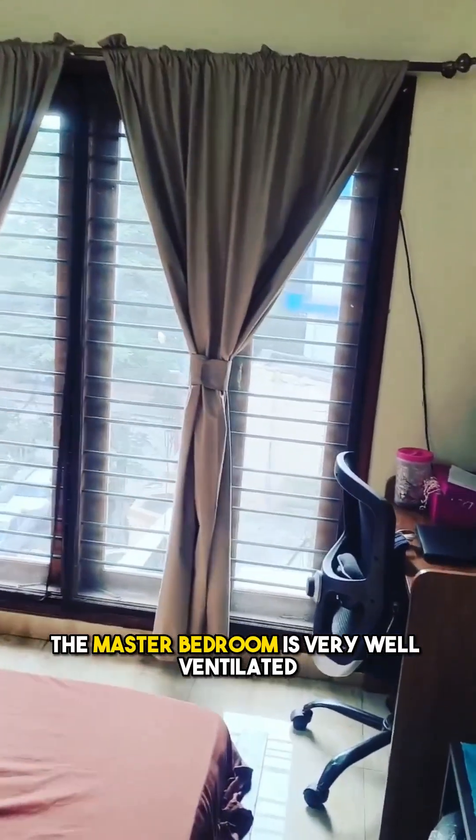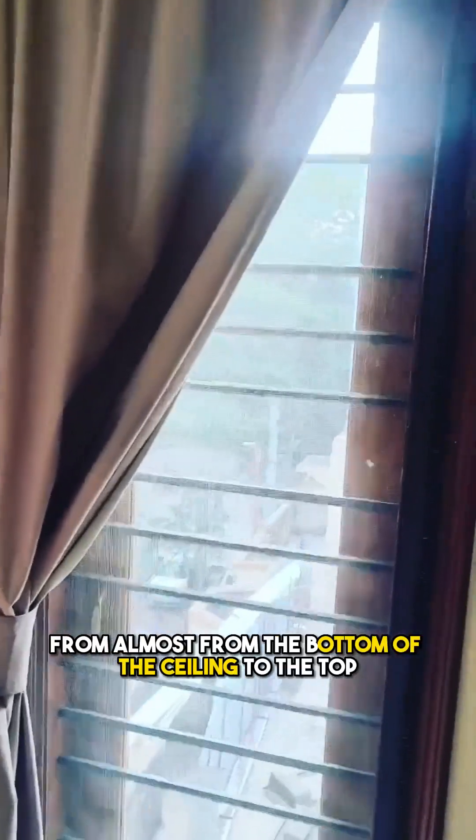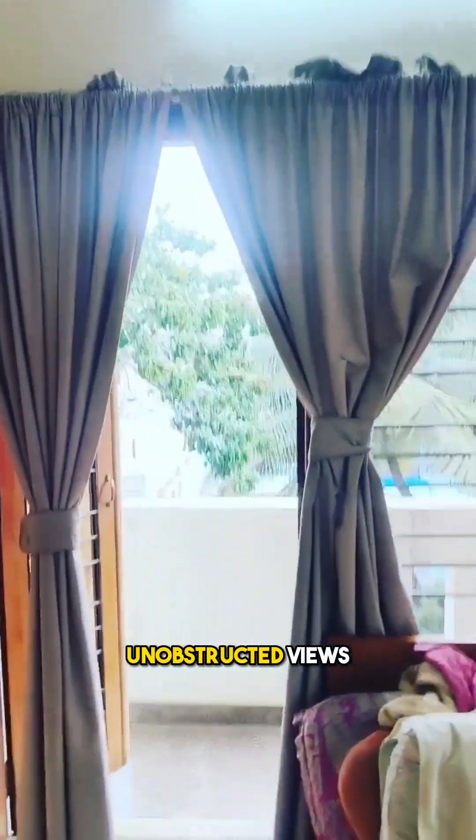The master bedroom is very well ventilated. It has windows almost from the bottom to the top of the ceiling, which have a clear open view — unobstructed views.